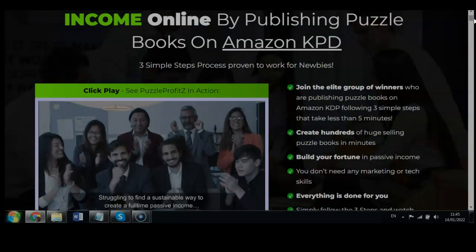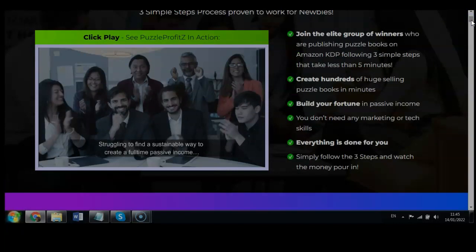There are three simple steps proven to work for newbies, so no tech skills or experience are needed. It tells you to join the elite group of winners publishing puzzle books on Amazon KDP following three simple steps that take less than five minutes — create hundreds of huge-selling puzzle books in minutes, build your fortune and passive income. You do not need any marketing or tech skills.